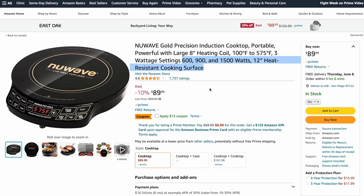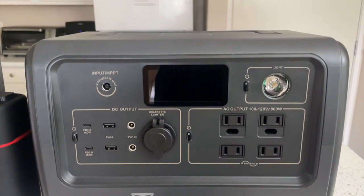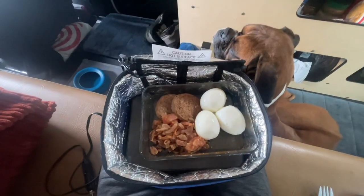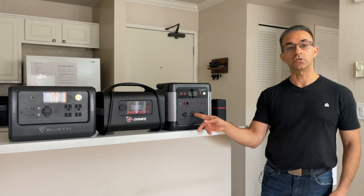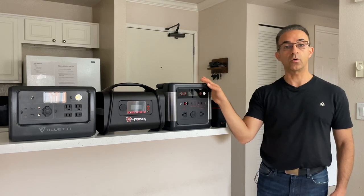Some induction ovens are variable, others are fixed wattages, so make sure when you're shopping you look for something that's variable, depending on how big your portable power station is. The other thing that I used and really enjoyed was a HotLogic portable little oven that uses approximately 45 to 50 watts of power, and it plugs directly into your 12-volt cigarette lighter port.